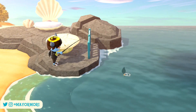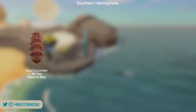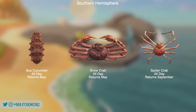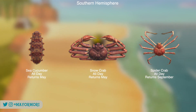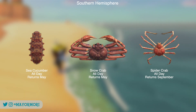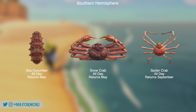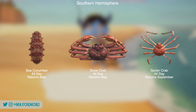The Deep Sea creatures leaving the Southern Hemisphere include the Sea Cucumber, the bizarrely named Snow Crab and the Spider Crab. All of these critters can be found at any time throughout the day, but both the crabs are considered rare so may be more difficult to encounter. The Sea Cucumber and Snow Crab return in May, but the Spider Crab can't be encountered again until next September, so if you see a large and very fast moving shadow try to catch it because it's most likely a Spider Crab.